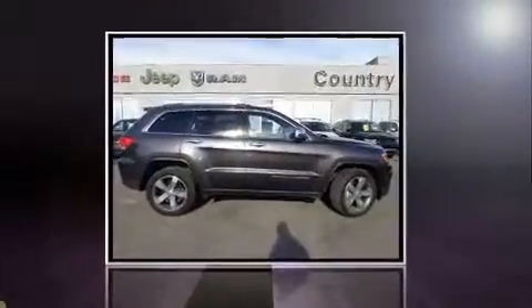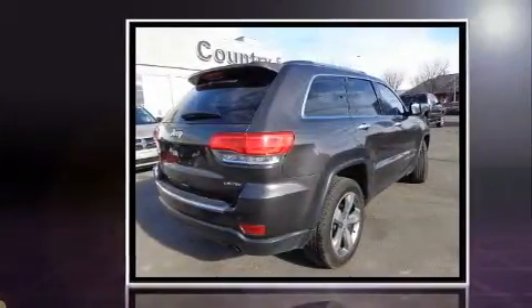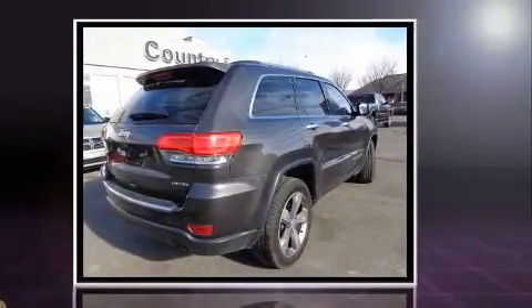Treat yourself to a test drive in the 2015 Jeep Grand Cherokee. It features four-wheel drive capabilities, a durable automatic transmission, and a refined six-cylinder engine.